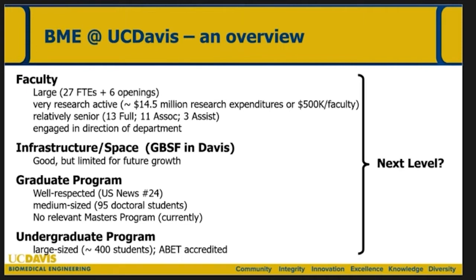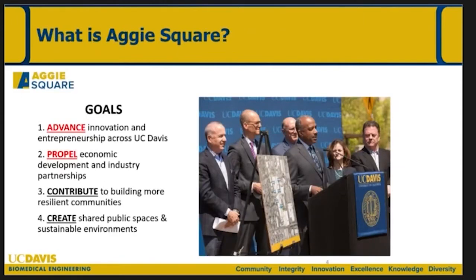When I was taking over as chair I was thinking about how we go to the next level. It became pretty obvious that our presence in Sacramento was really quite limited — we just had one faculty member whose lab was in Sacramento, which was a missed opportunity for biomedical engineering. I'll talk for a few minutes about the opportunity at Aggie Square as a lead-in to exciting opportunities to get biomedical engineering out in Sacramento, where the Department of Surgery is going to end up being a primary partner.